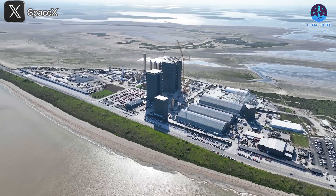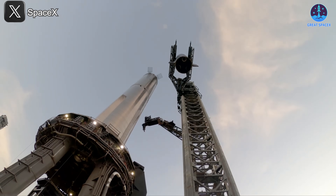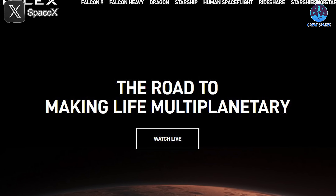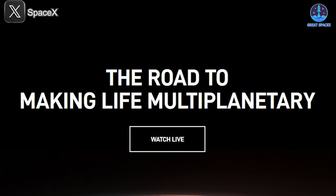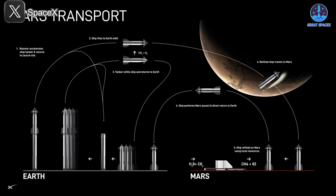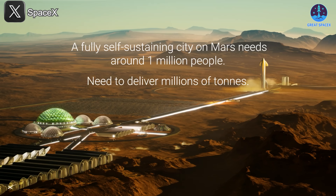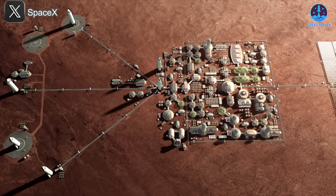Beyond the excitement surrounding Flight 9, Starbase is buzzing with several pivotal developments that could reshape the future of SpaceX. One of the most highly anticipated events is the upcoming Company Talk, scheduled just before the Flight 9 launch. Multiple sources indicate this special presentation will take place on the 27th, just hours before liftoff, likely between the late morning and early afternoon. Set at the production site, the event is expected to last one to two hours and is titled 'Mars 2026 Company Talk.' This title alone signals a strong focus on SpaceX's interplanetary goals, particularly plans for reaching Mars. Elon Musk is expected to headline the talk.